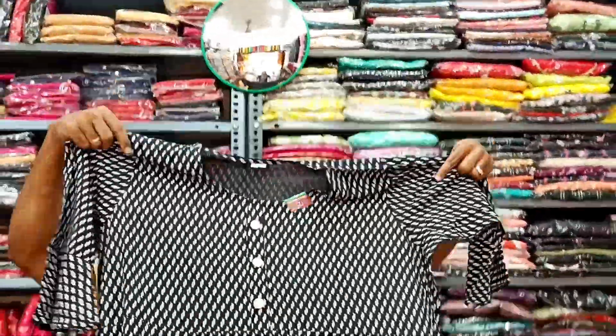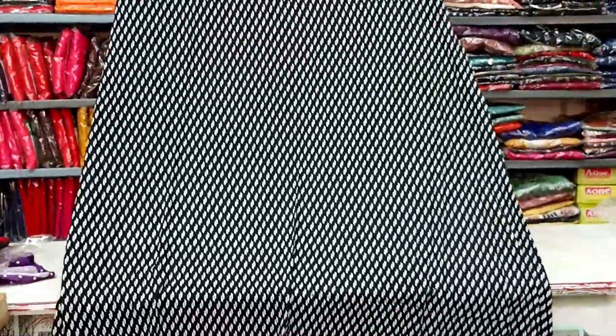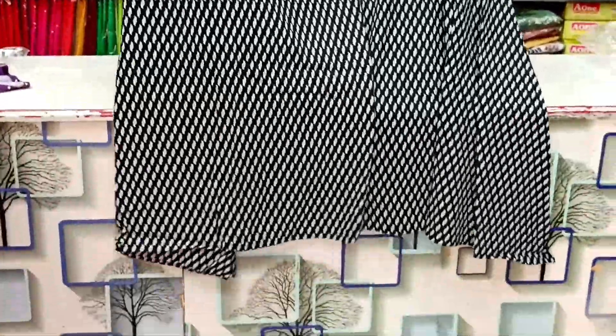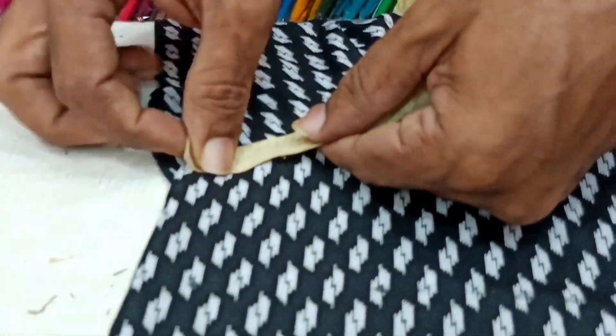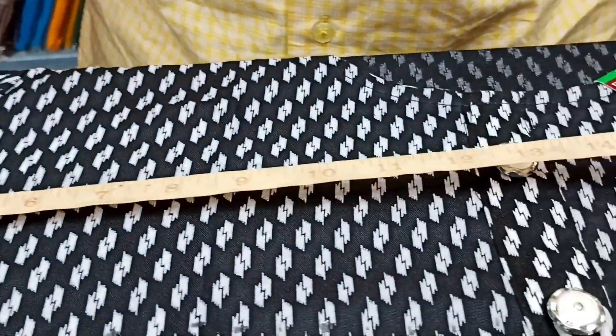These are the plus size tops. I have a plus size top here. If you are looking for a plus size top, you can find it in our collection. If you are satisfied, we have the collection available for you — you can use it or mix and match it.